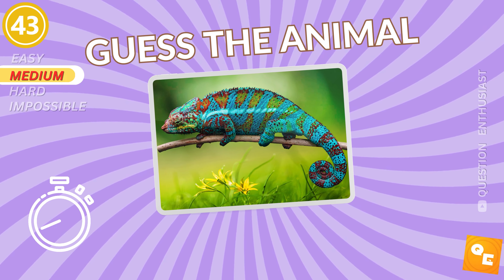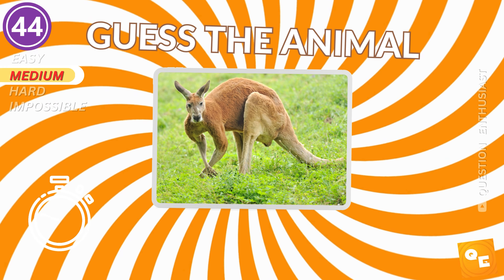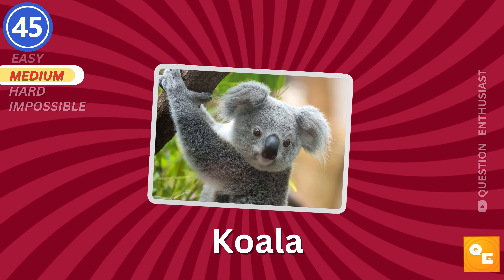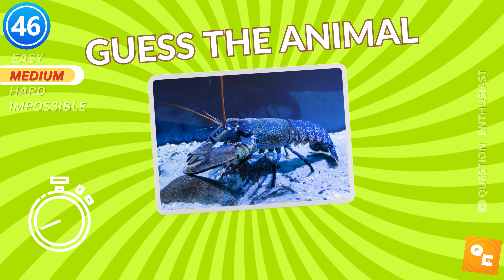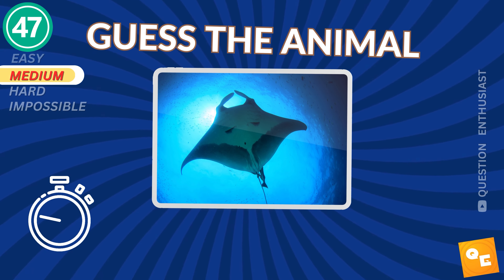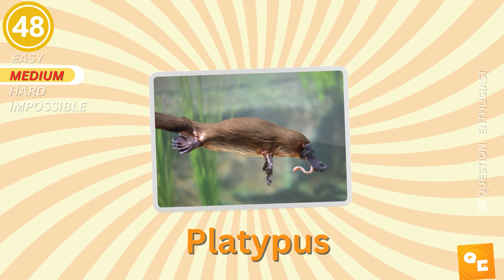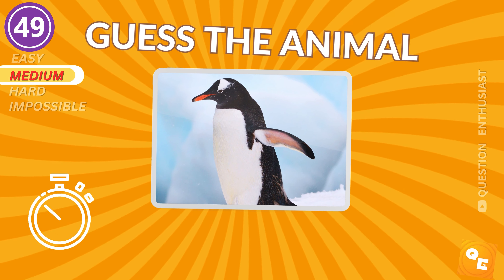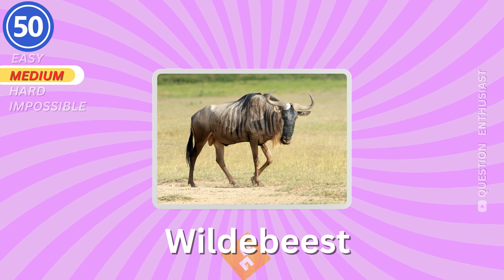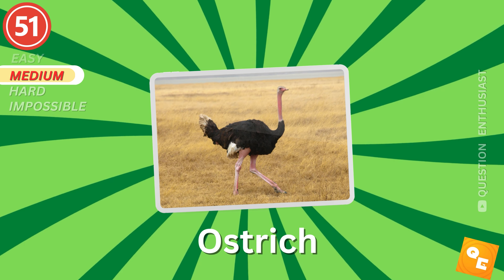Iguana. Chameleon. Guess the next. It's a kangaroo. What is it? Koala. It's a lobster. Do you recognize this animal? Platypus. Penguin. Wildebeest. It's an ostrich.